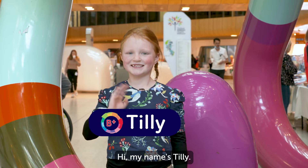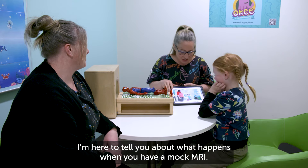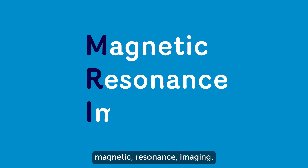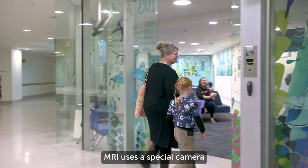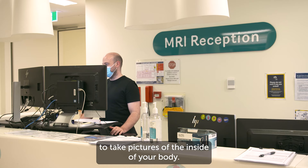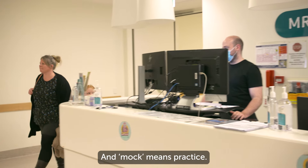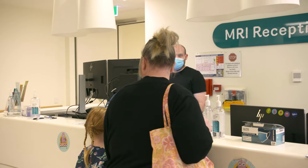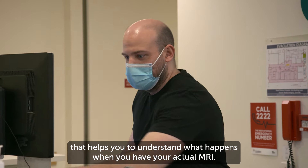Hi, my name's Tilly. I'm here to tell you about what happens when you have a mock MRI. MRI stands for Magnetic Resonance Imaging. MRI uses a special camera to take pictures of the inside of your body. And mock means practice. So a mock MRI is a practice session that helps you to understand what happens when you have your actual MRI.